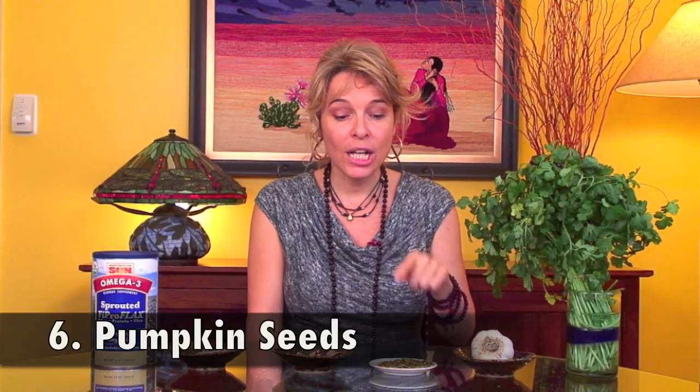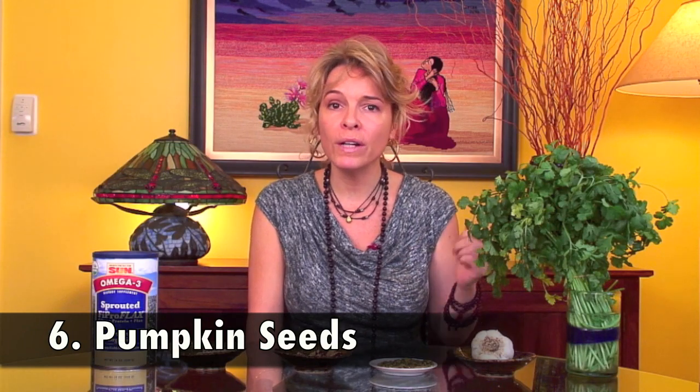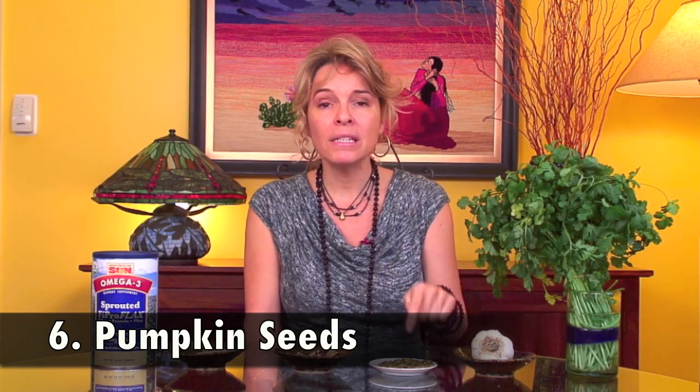Suggestion number six: include pumpkin seeds in your diet. About a quarter of a cup a day should do it. Pumpkin seeds contain zinc and magnesium, both of which are important minerals to help remove mercury from your body.